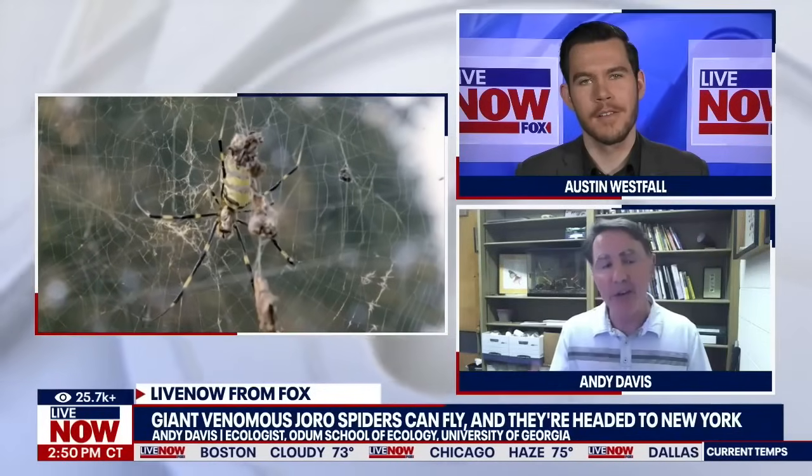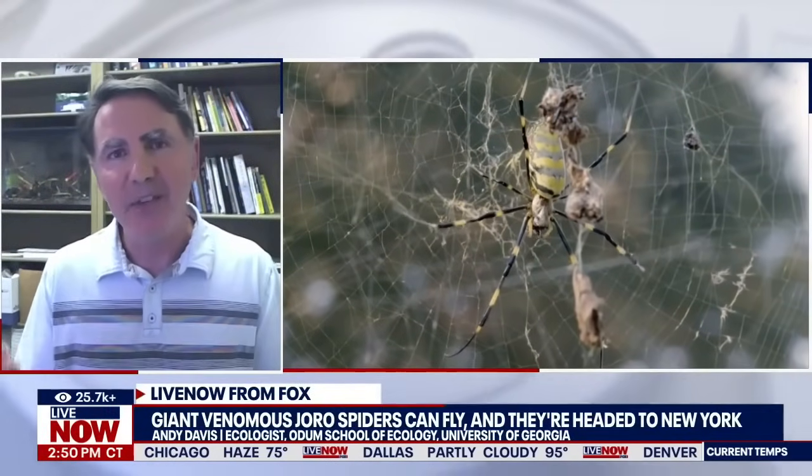What's their temperament like? Are they aggressive? Are they chill? They're very chill. In fact, I've actually studied this in my lab. There's a way that you can test the personality of a spider, and I've done that with these joro spiders, and it turns out that they are one of the shyest species of spiders ever documented. So they're very, very chill.